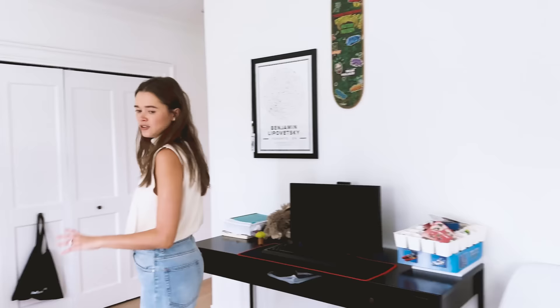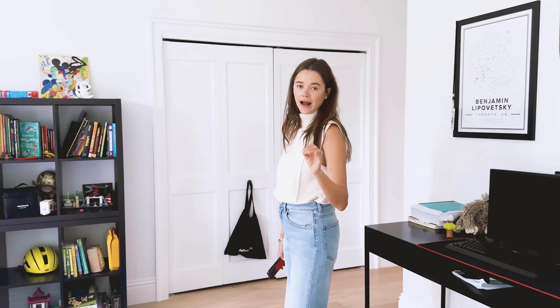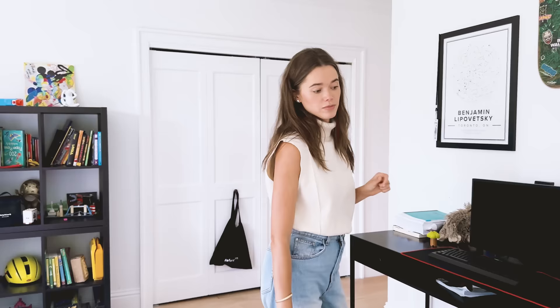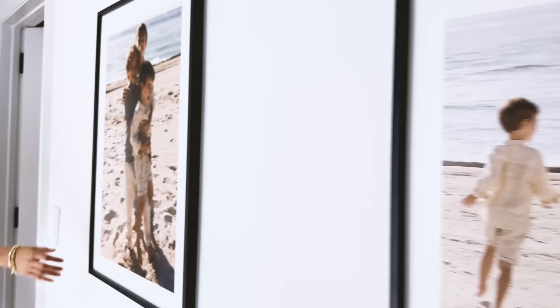You guys are truly seeing a lived-in home. This is not like the final reveal — that will be a staged home. But we all know that those don't really last long. We have these cute little mixed style frames. I'm obsessed with the fact that I didn't have to hang them with a nail and hammer — these just kind of stick to the wall.